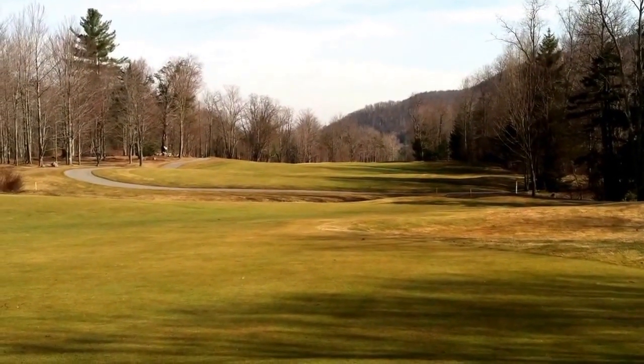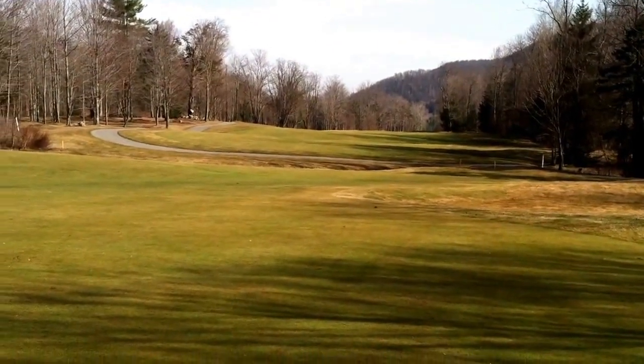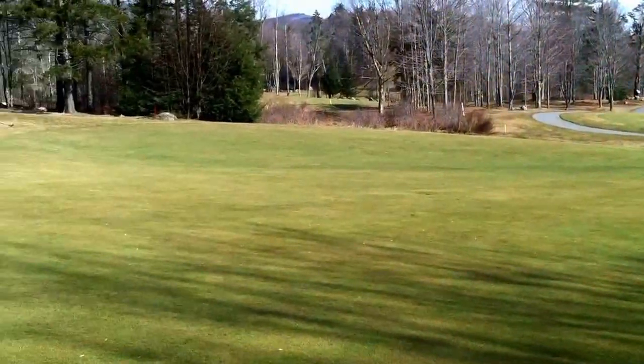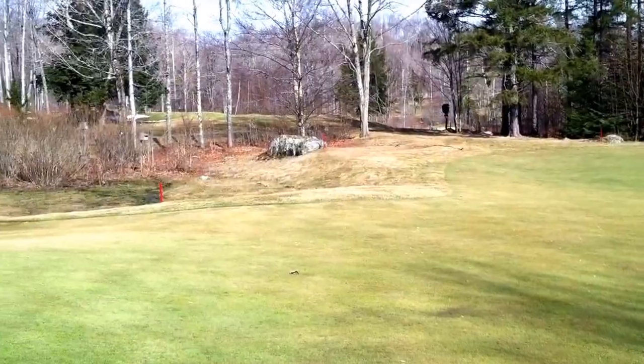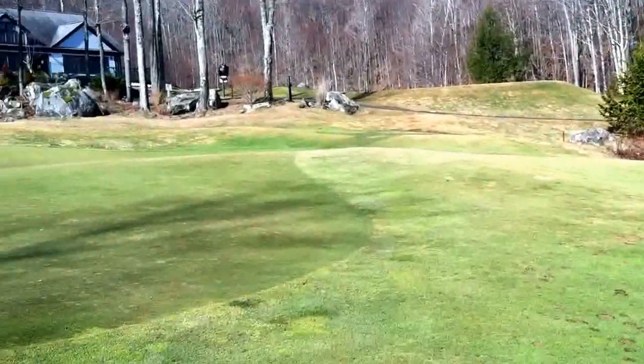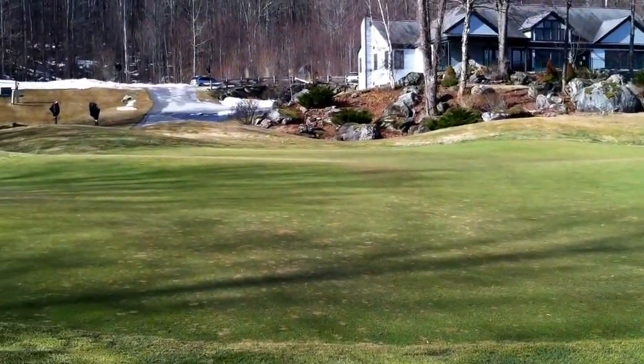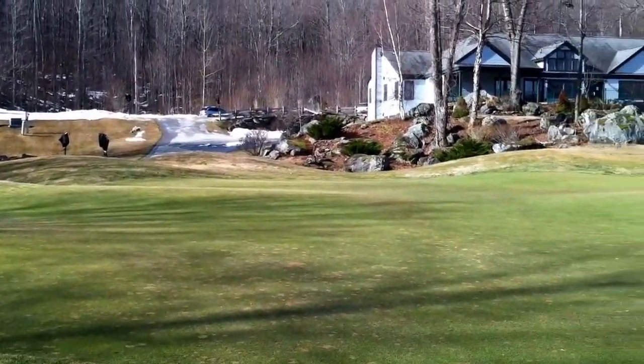Here we are at Green Mountain National Golf Course. We are standing at the edge of the green on hole number nine, looking back to the tee. As you can see, the snow is almost completely gone. Here is the number nine green — it is looking great after a long, hard, cold winter.